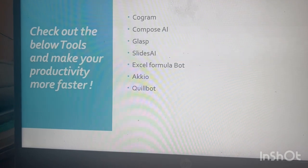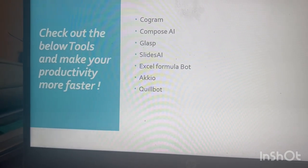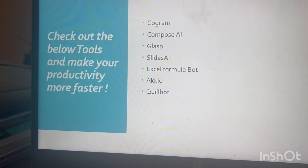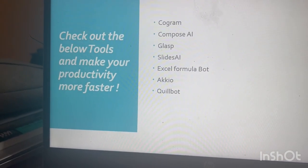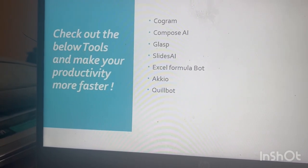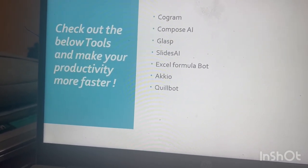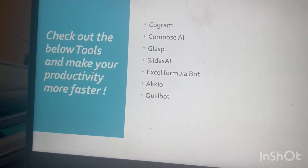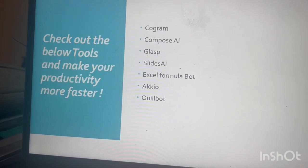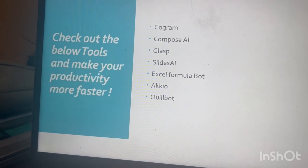The first one is GoGram. It automatically takes notes in virtual meetings. It has a good interface and is also very secure and safe — similar to Teams meetings, it will automatically take notes in virtual meetings.